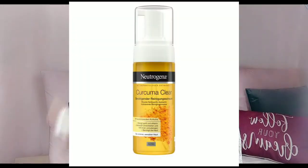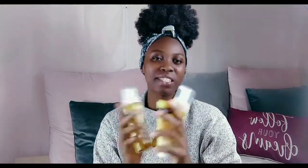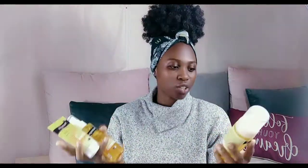Then we have the kurkuma clear face spray. I love face sprays in general, but unfortunately it was the same thing — I felt the exact same burning sensation using this as I did with the others. I was really looking forward to loving this product, but unfortunately my skin just doesn't agree with it, so I had to quit.